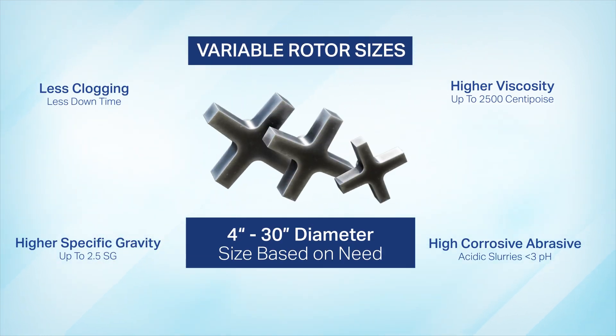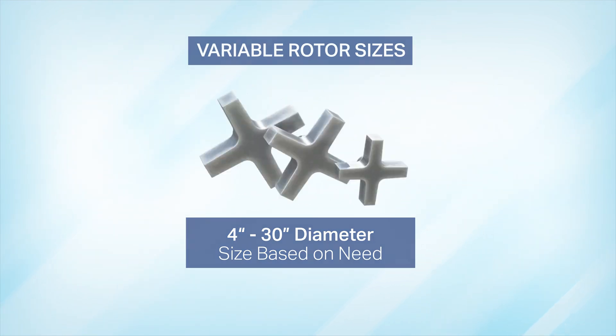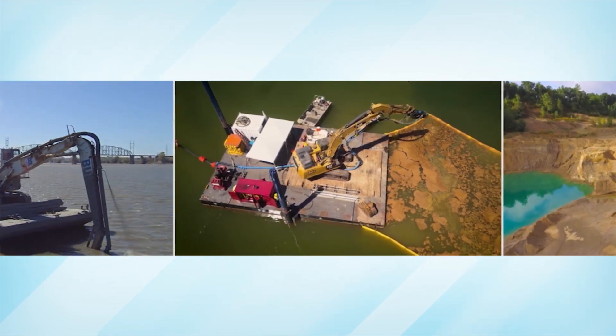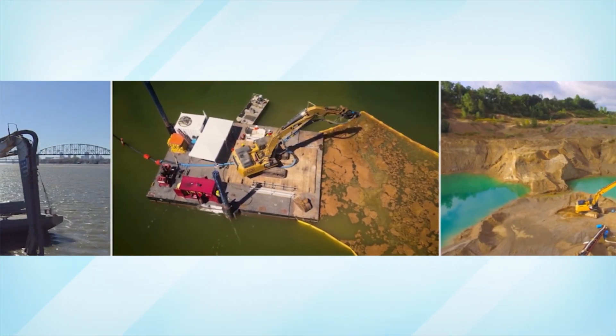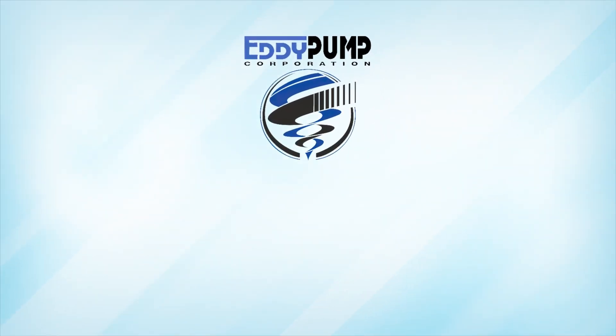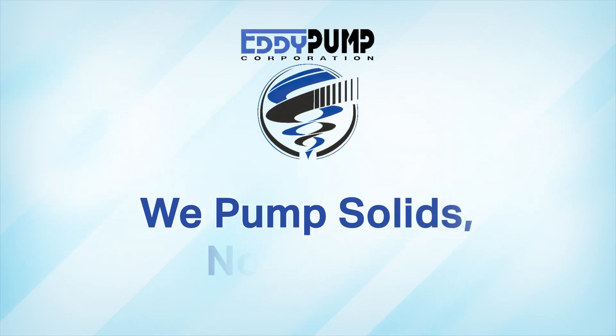This, coupled with the flexibility of varying rotor options, makes it the most premier pump on the market. Your projects finish faster and have less water to deal with. Increased production and cost savings mean your clients will be happier. At Eddy pump, we pump solids, not water.